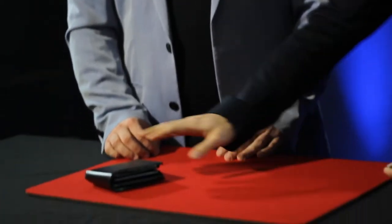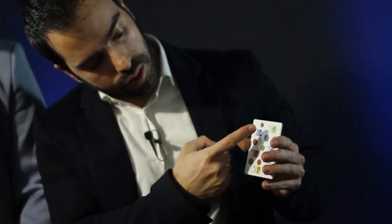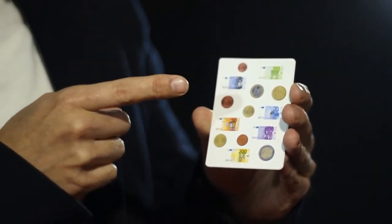Do you like money? Yes, very good. I have here my wallet — don't touch my wallet, it's mine. I have here one card with some coins and some bills. This is the euro currency. We have here two euros, 100 euros, five euros. Which one do you like? I like the 500. Okay, let's see if you have some luck.